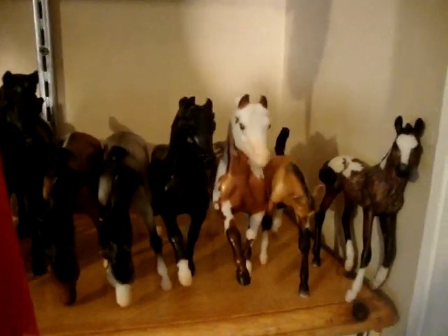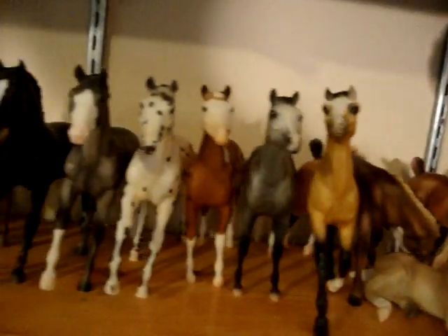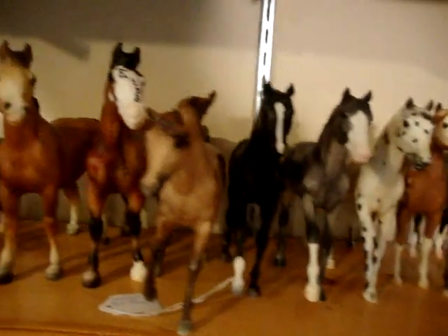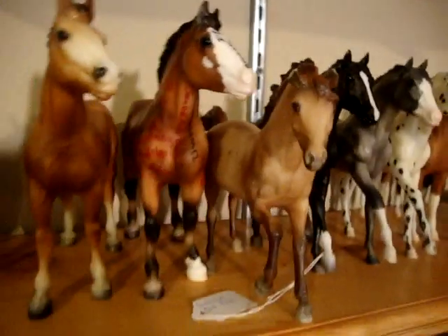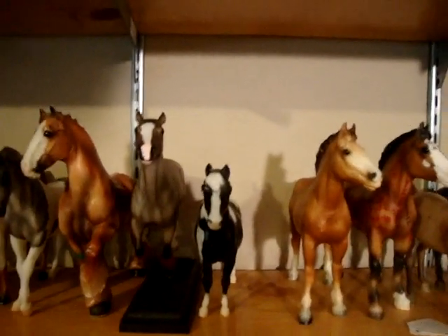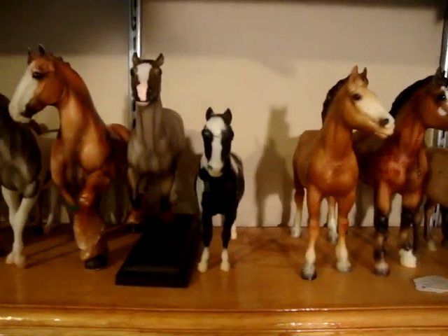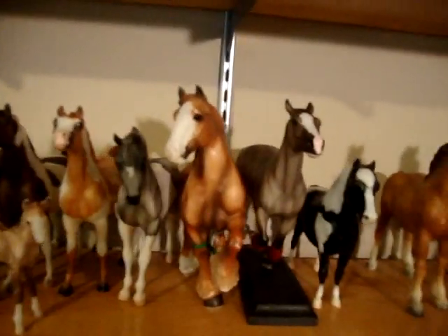I'll start down here. These are all my classic folds and traditional folds. If you have any questions on who anybody is, just let me know, and nobody is for sale. It is a classic adult inclusion. There's a bunch of empty spots on this bottom shelf over here because those horses are sitting on my nightstand getting ready to have their pictures taken and be put in my computer.